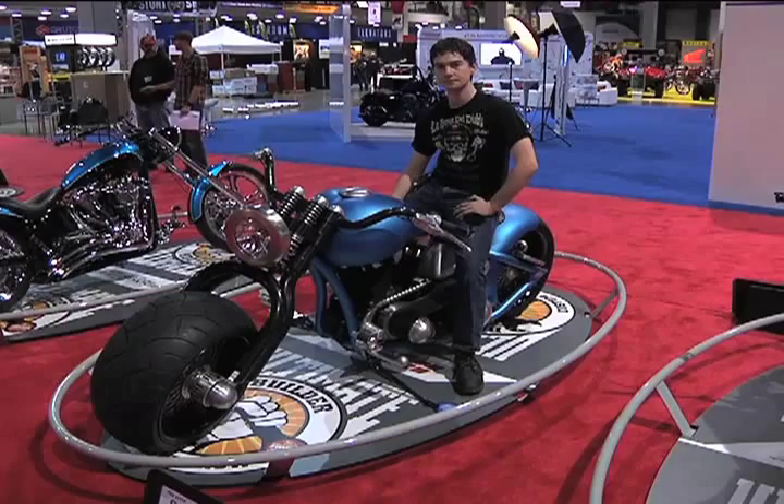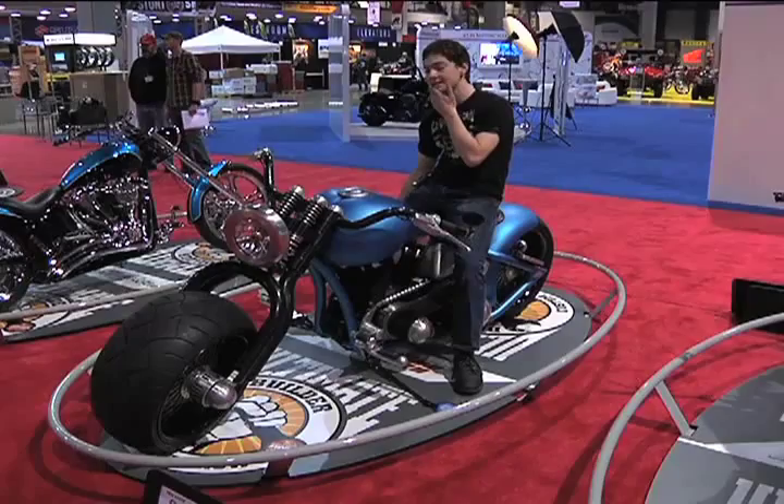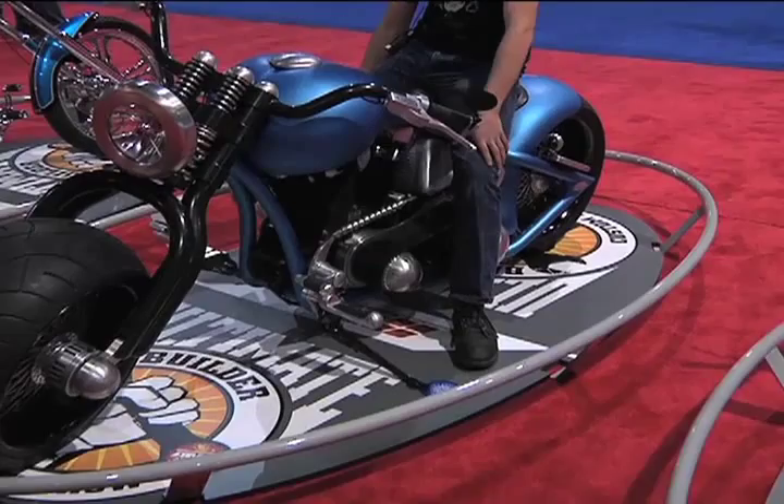Let's talk about the fabrication — the frame and how he fabricated it. The design of the frame was my dad's. The schematics were sent to Rolling Thunder in Montreal and they're who put the frame together.